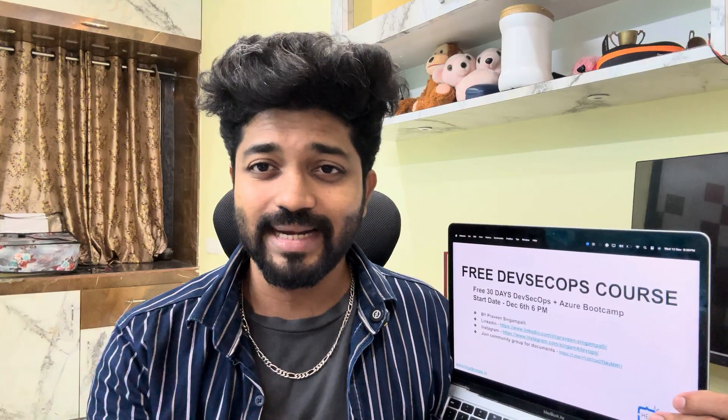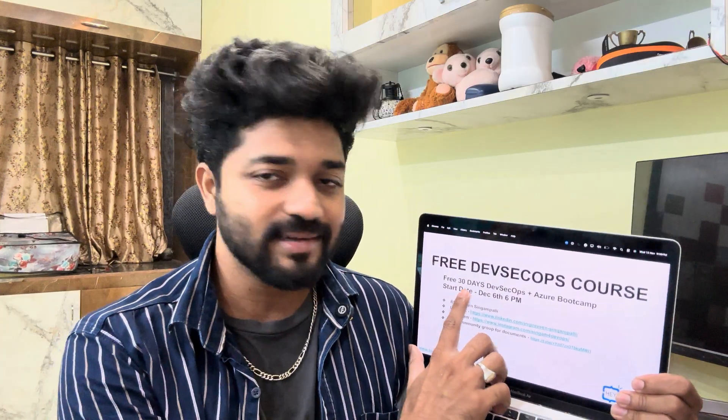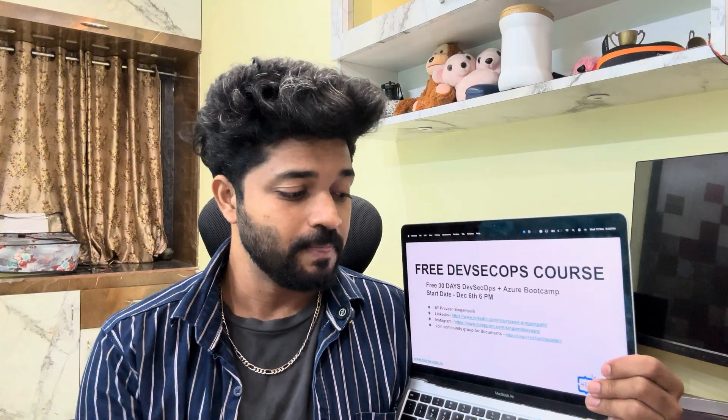This is the free DevOps course completely led and instructed by me. Your resumes, your projects, your details, your guidance — everything I will be taking care of. This is the free 30-day DevOps bootcamp and it is going to start from December 6th, 2025 at 6 PM.